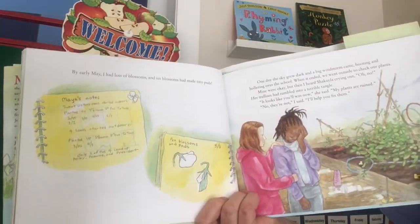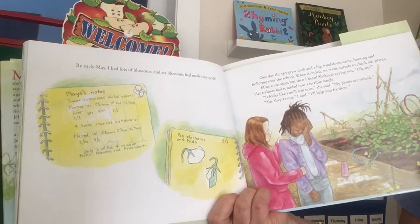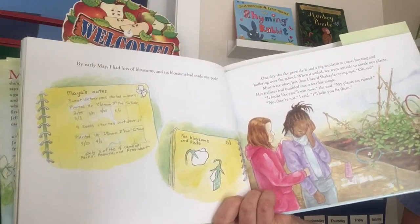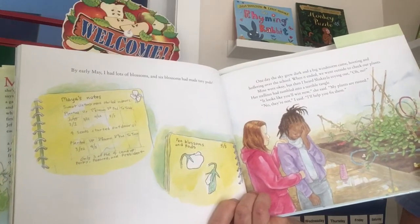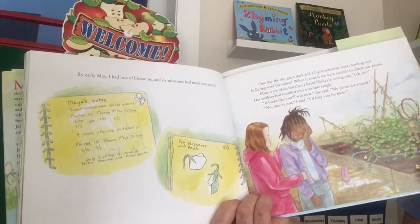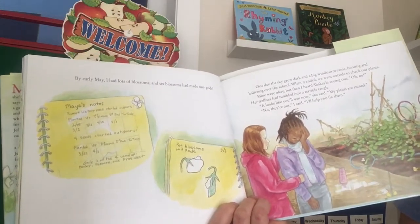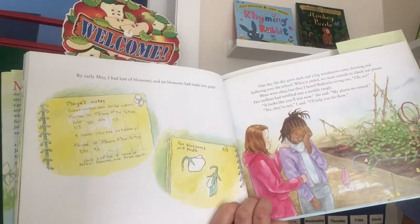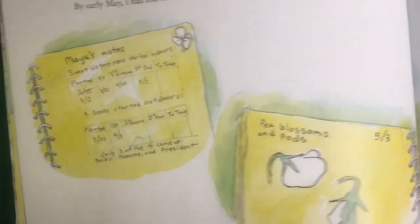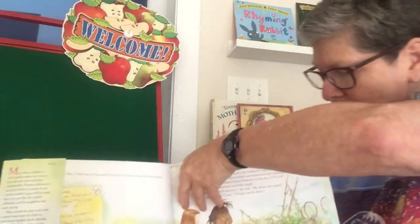By early May, I had lots of blossoms and six blossoms had made tiny pods. One day the sky grew dark and a big windstorm came hooting and hollering over the school. When it ended, we went outside to check on our plants. Mine were okay, but then I heard Shekayla crying out — her trellises had tumbled into a terrible tangle. 'It looks like you'll win now,' she said. 'My plants are ruined.' 'No, they're not,' I said. 'I'll help you fix them.' Here are her notes like a scientist — day by day recording the progress and drawing pictures, just like you can do in your seed journal, your Diario de Semilla for Señora Santiago.